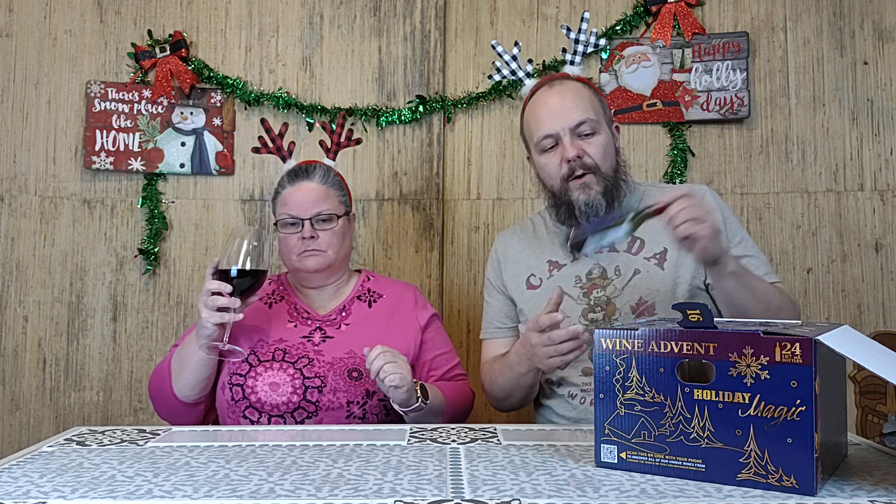The Vino Rosso weighs in at 12% alcohol by volume — Italian origins, a blended wine. I'm gonna pour that. What does it smell like, Julia? Smells very yummy! It smells like fruit — strawberries? No, well, maybe cherry?